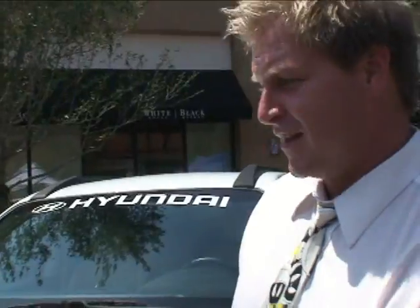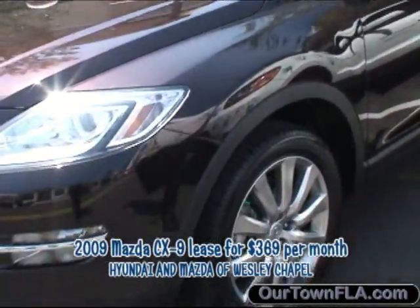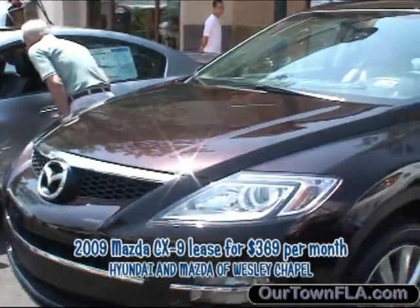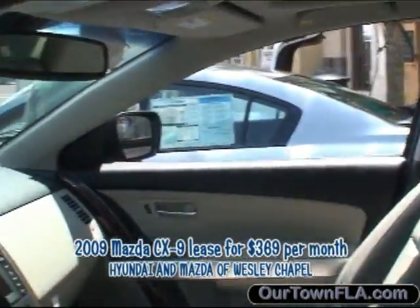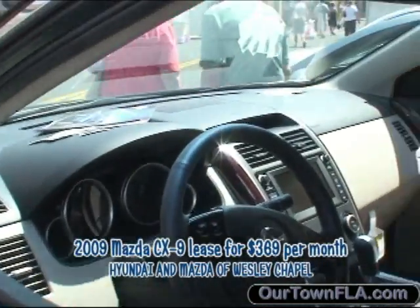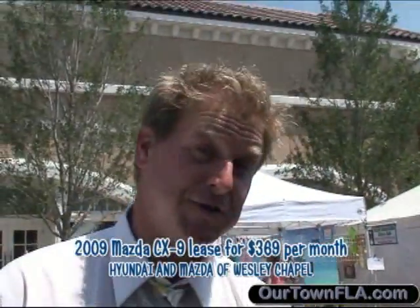The 2008 car of the year is the CX-9, and they are still phenomenal — they did not change a thing to it. Why improve something that doesn't need improvement? They're phenomenal vehicles inside and out, with tons of power out of the V6, all the amenities and luxuries you could possibly want: navigation, Bluetooth, extreme safety features. They actually have a blind spot monitoring system — unique to any vehicle on the road right now — alerting you when there's a car next to you in your blind spot.